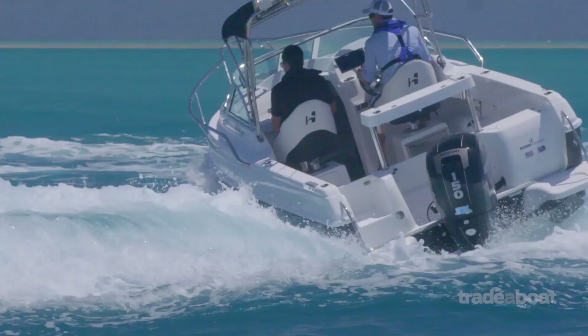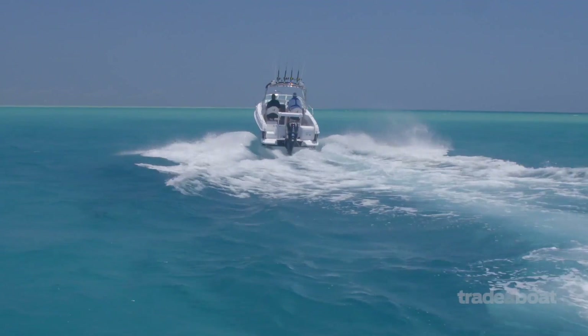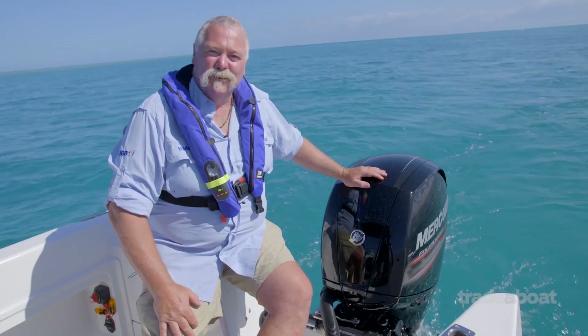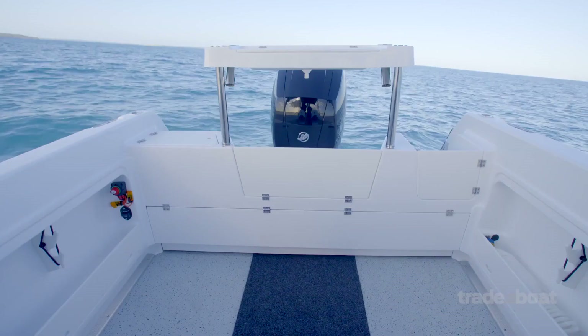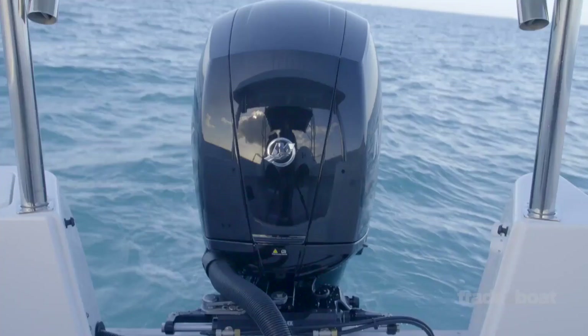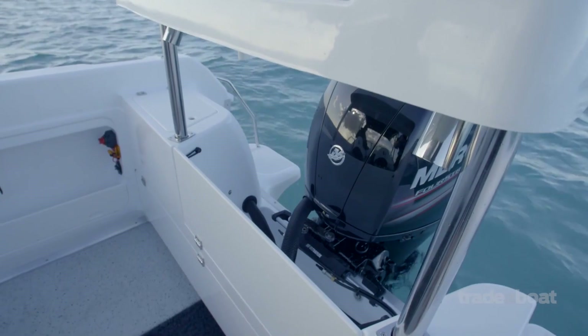The Mercury 150 horsepower four-stroke is a beautiful match on the 565R. You can buy packages that go right down to 115 horsepower, and if you opt up to the limited package, you can go right up to 200 horsepower for an absolute speed demon. To fit that big motor on a 5.65-metre boat and still get it into your standard six-metre garage, they have an engine well doorway that folds forward to allow you to fully tilt the engine up when at rest.